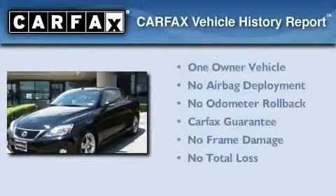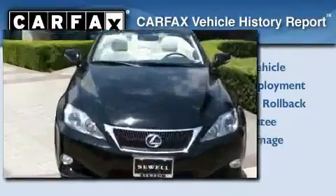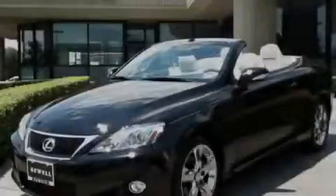This Lexus has had only one owner, and it qualifies for the Carfax Buyback Guarantee. We invite you to contact us today to learn more about this vehicle.